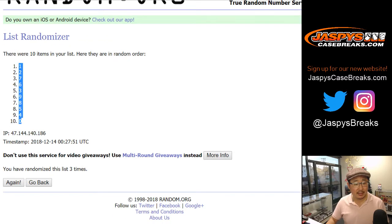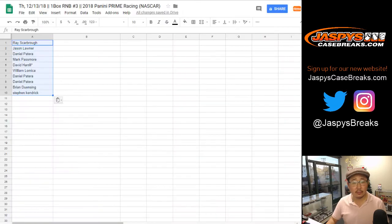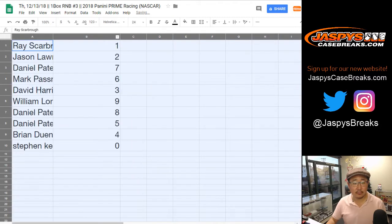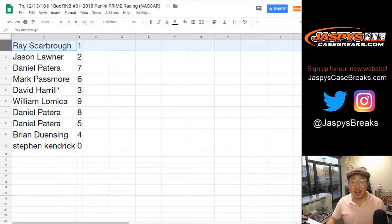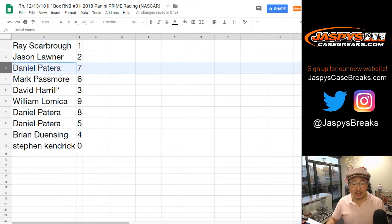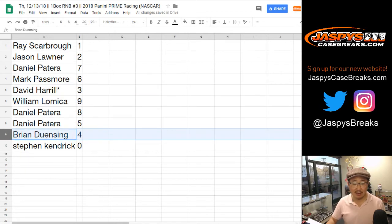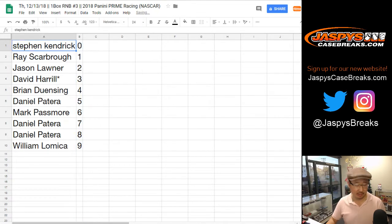We've got one down to zero. So Ray, you've got one. Jason L, two. Daniel, seven. Mark was six. Big Boys 007. Last Spot Mojo, three. William L, nine. Daniel got eight and five. Brian with four. And Stephen Kaye with zero. Any and all redemptions, including one-of-one redemptions, Stephen Kaye will go to you.